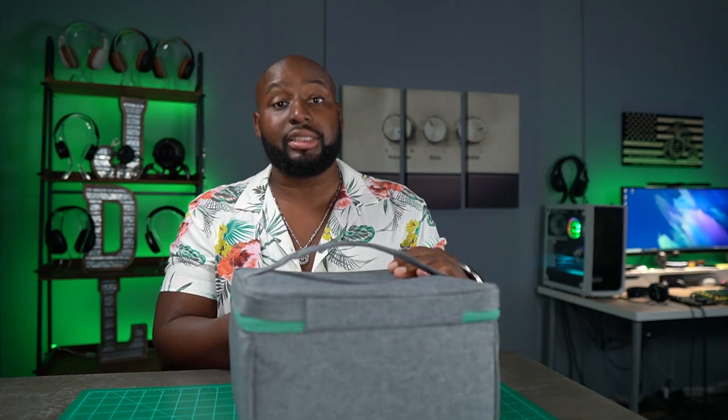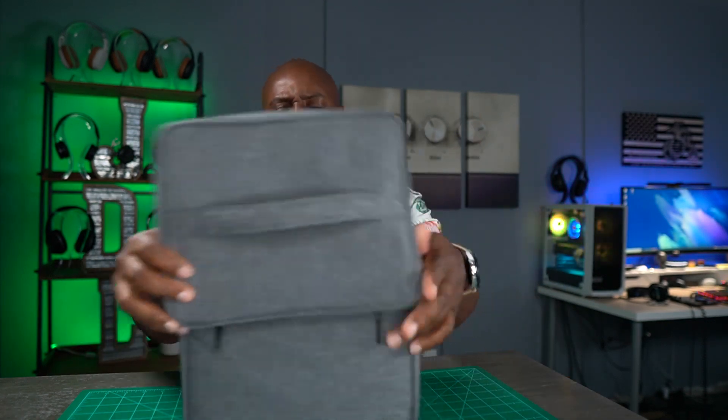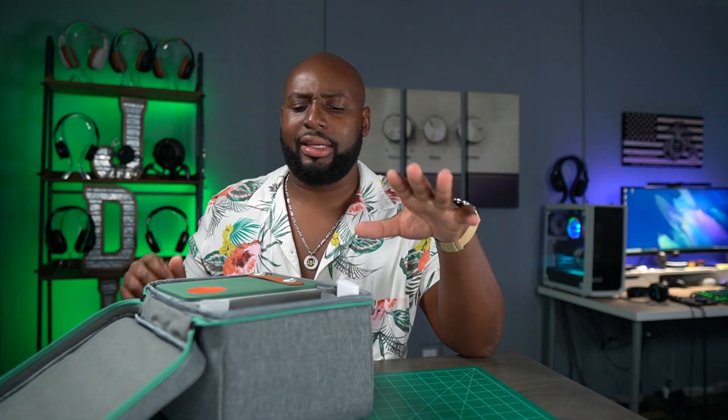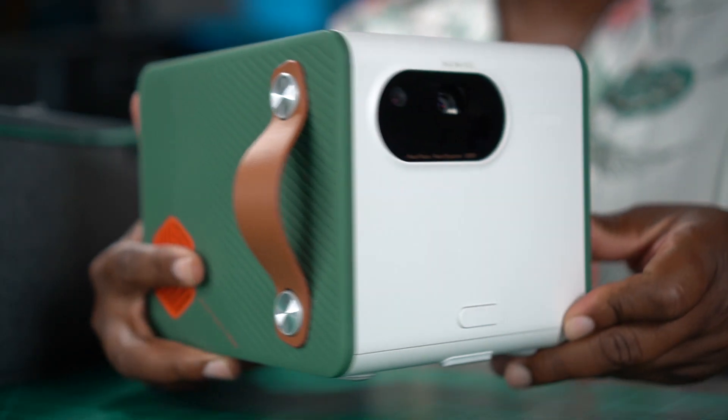This is the BenQ GS50. It's portable, and it is weather resistant — it's got IPX2 splash protection or something like that. Look up the specs in the link I'll give you. But the thing I'm probably most excited about is that it is drop-resistant. Water resistance is great because we watch a lot of content outdoors from the pool or from the little couch area I showed you.